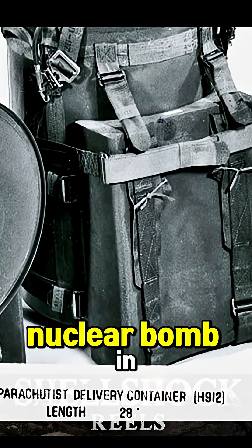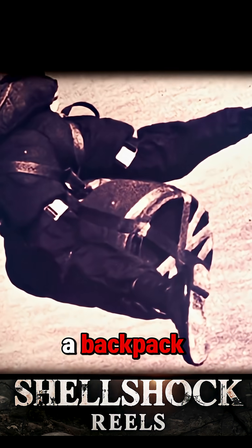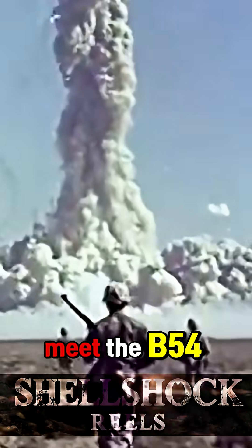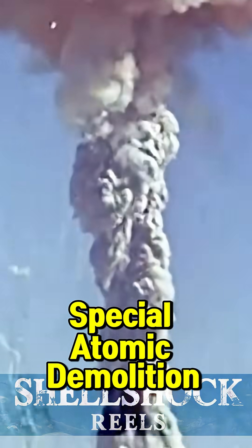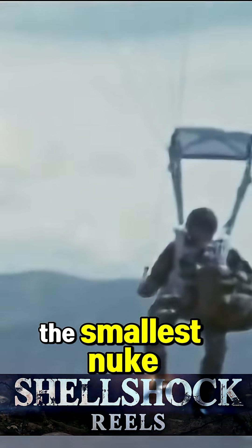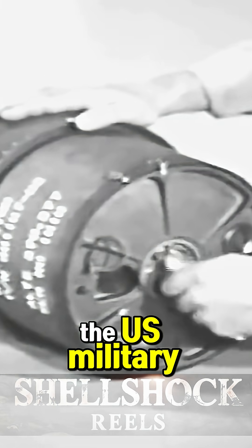Imagine carrying a nuclear bomb in a backpack. No, this isn't sci-fi — it was real. Meet the B-54 Special Atomic Demolition Munition, the smallest nuke ever deployed by the U.S. military.